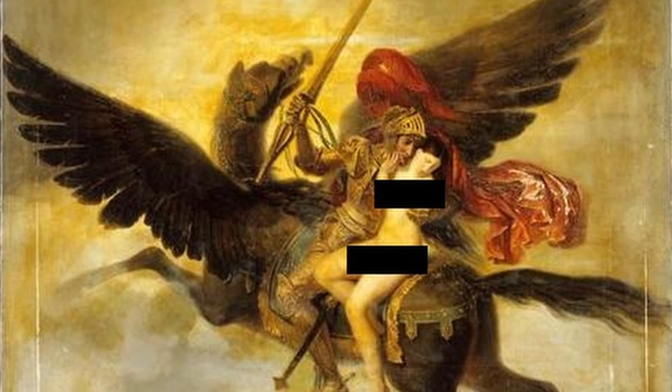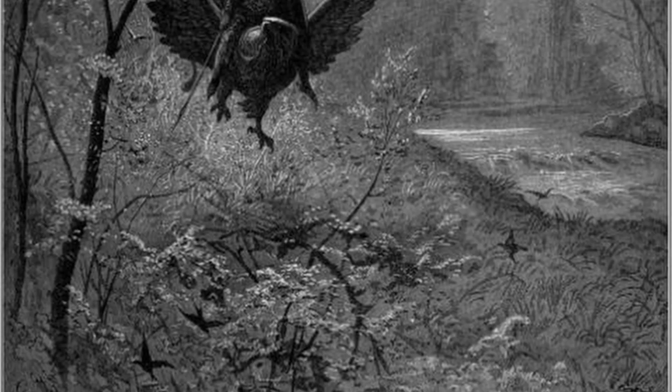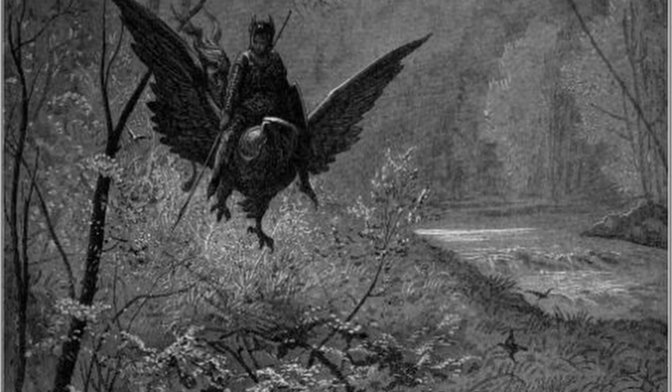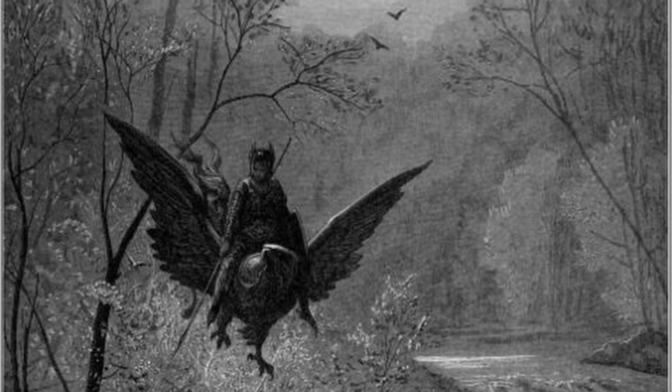In Greek literature, the Hippogriff is a legendary creature with the front half of an eagle and the back half of a horse. Unlike the griffon, it is not of ancient mythology. Instead, it's the creation of an Italian poet and writer named Ludovico Ariosto, first described in his work entitled Orlando Furioso, published in the 1500s. In the poem, the Hippogriff is a creature born of a mare and a griffon that can fly faster than any other winged beast, with some later tales and poems declaring it the mount of magicians and sorcerers with the capability to fly to the moon.